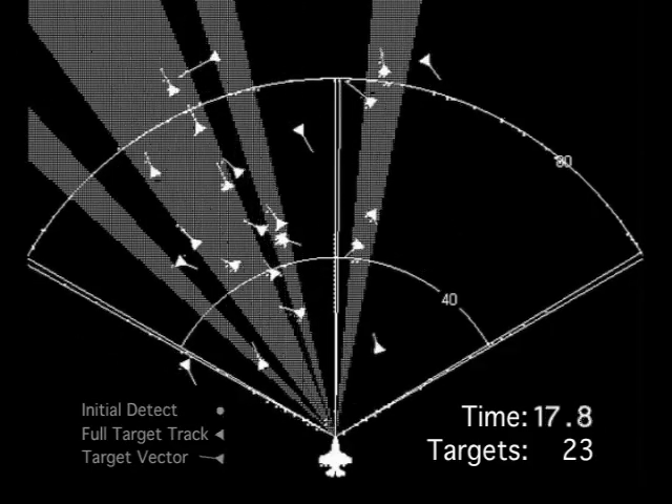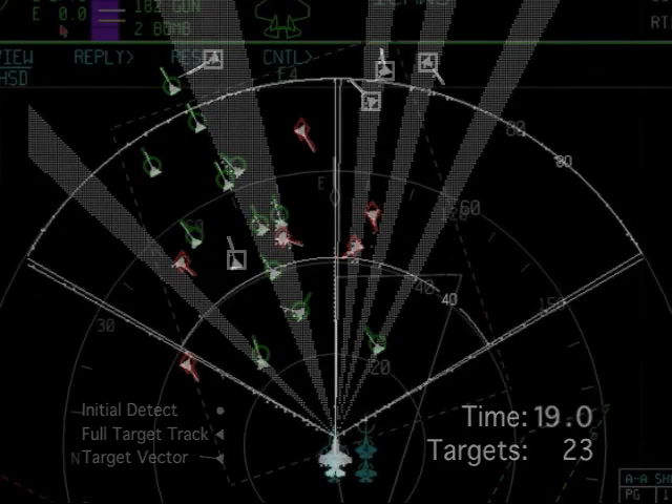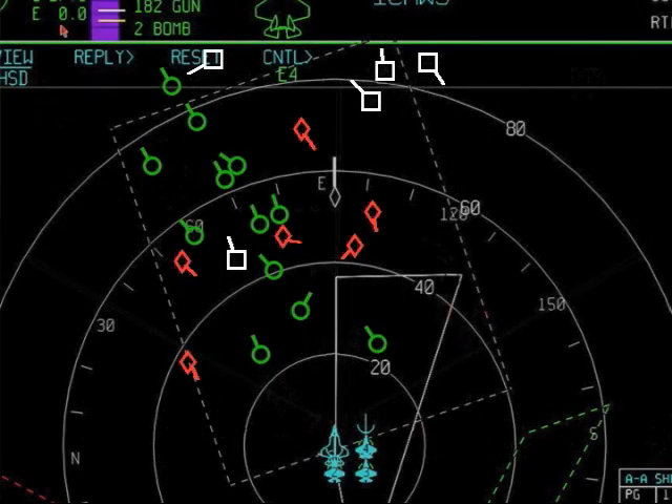The radar tracks and identifications are integrated and displayed to the pilot on the F-35's advanced situational awareness cockpit display systems.